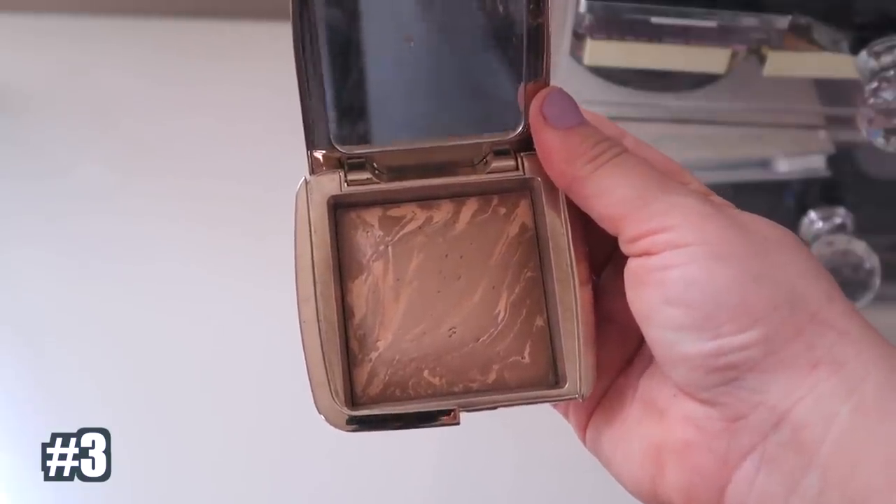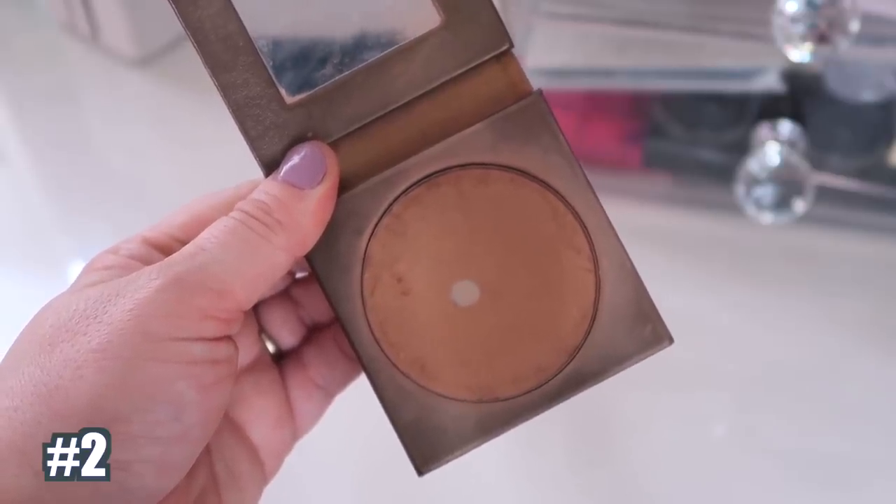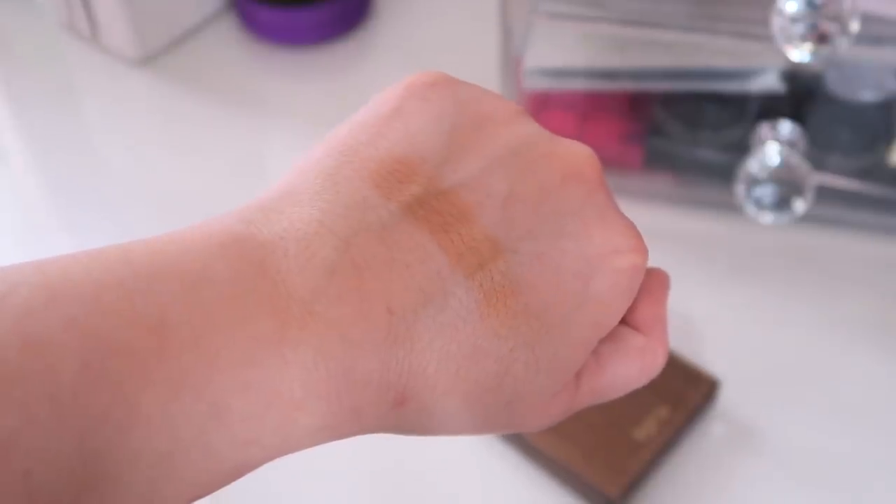Number 3 is from Hourglass. I recently picked it up again and forgot how much I loved it. It's in Nude Bronze Light and it's so pretty — their ambient powder is mixed in so it's very natural and works with the light you're in. It has a slight shimmer and the color is perfect. Number 2 is the Tarte Park Ave Princess Bronzer — I'm almost hitting pan on mine, so you know I love it. Beautiful soft formula, a lot of gold shimmer, looks natural and not too orange, and it blends out amazingly.